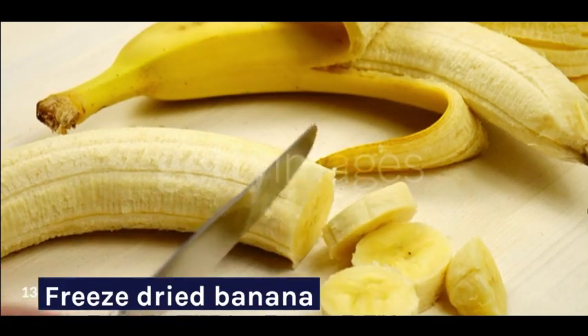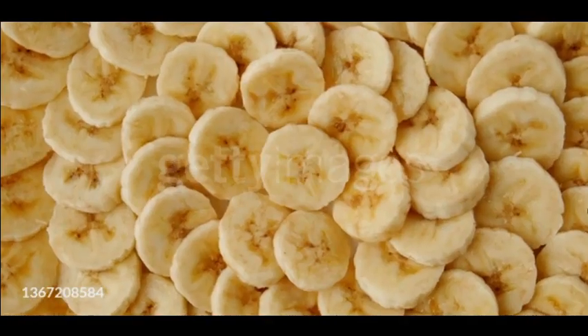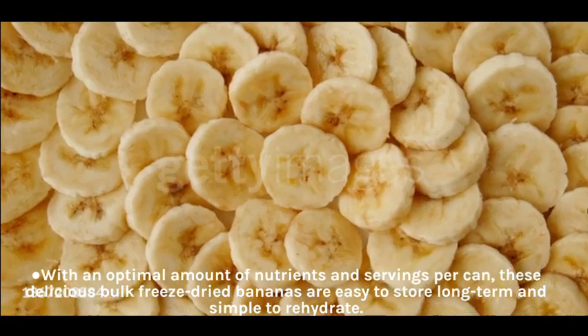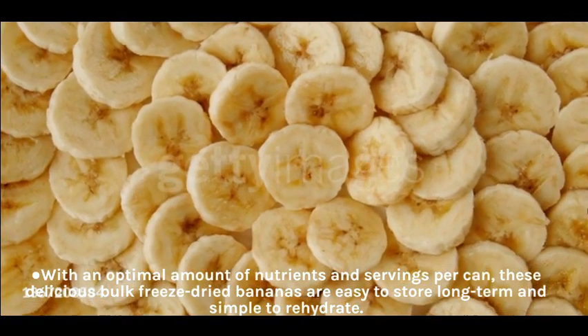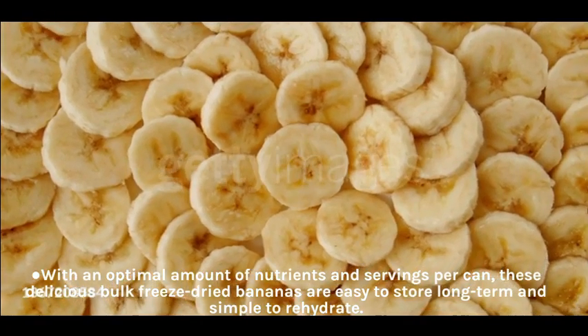Freeze-Dried Banana. With an optimal amount of nutrients and servings per can, these delicious bulk freeze-dried bananas are easy to store long-term and simple to rehydrate.